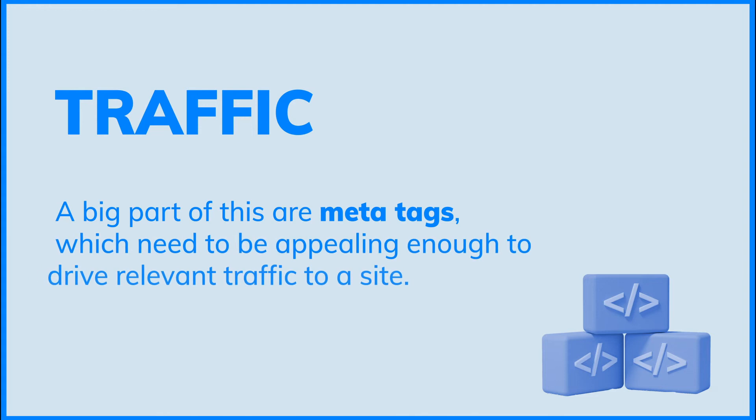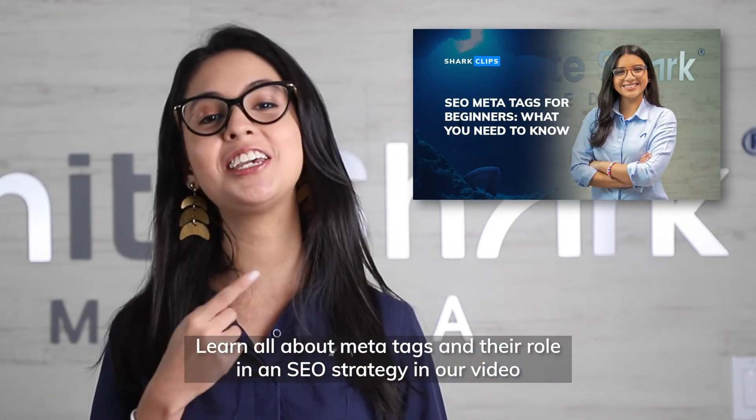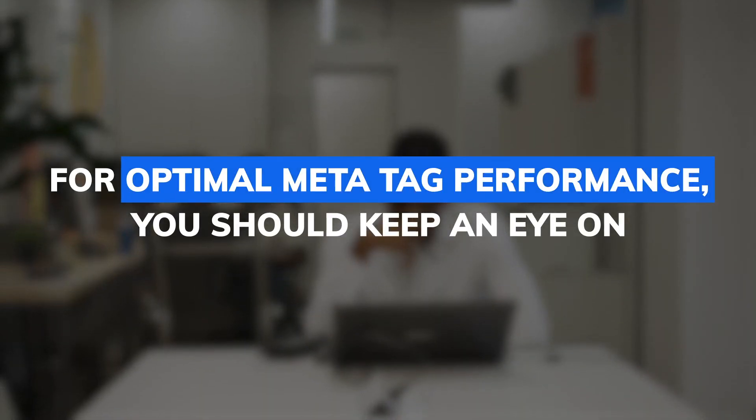Traffic. A big part of this are meta tags, which need to be appealing enough to drive relevant traffic to a site. Learn more about meta tags and their role in an SEO strategy in our video. For optimal meta tag performance, you should keep an eye on clicks.